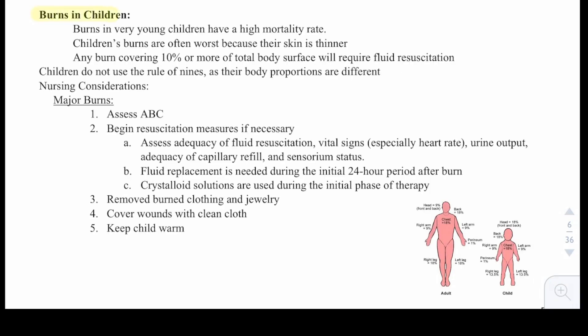Now let's talk about burns in children. Burns in very young children have a high mortality rate. Children's burns are often worse because their skin is thinner. Any burn covering 10% or more of total body surface will require fluid resuscitation. Children do not use the rule of nines as their body proportions are different. For a major burn, first assess for airway, breathing, and circulation.